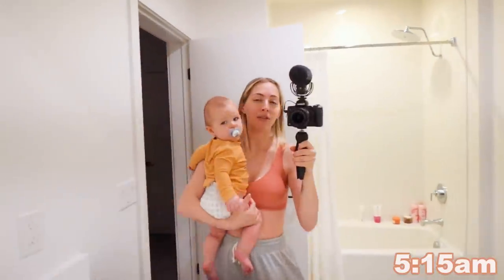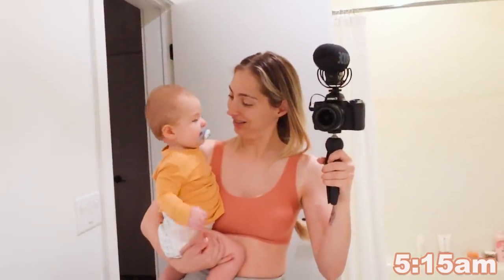Good morning everybody. It's 5am. Hello alarm clock. Good morning. And now I must take my doggy potty before she pees everywhere.